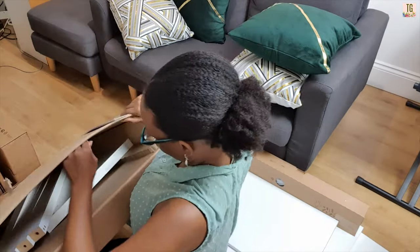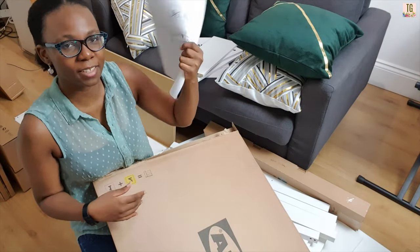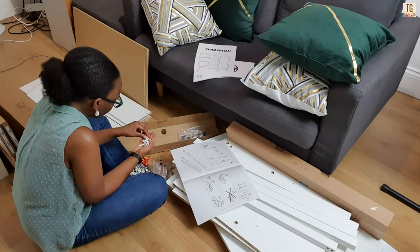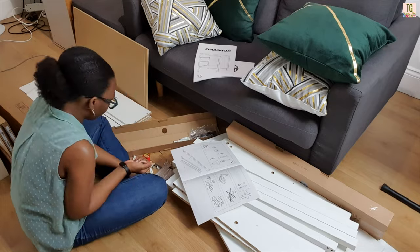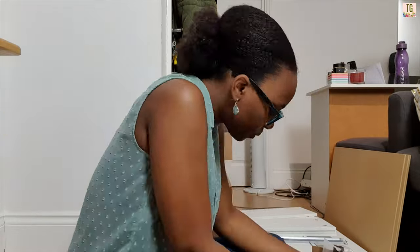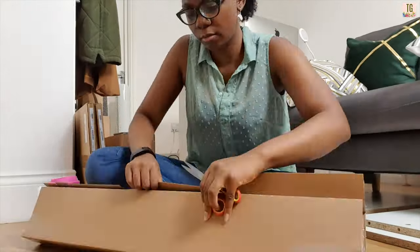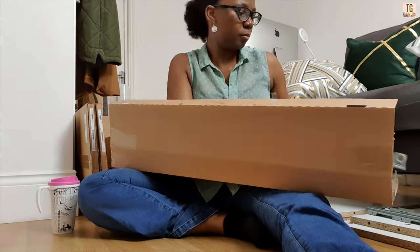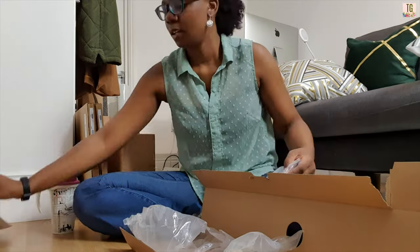Instruction manual. Now, I like to make sure I literally count every single thing — every single screw, everything I need — and have it arranged and ready so I can just pick it up as I assemble, as opposed to looking for different bits in the instructions as I go along.